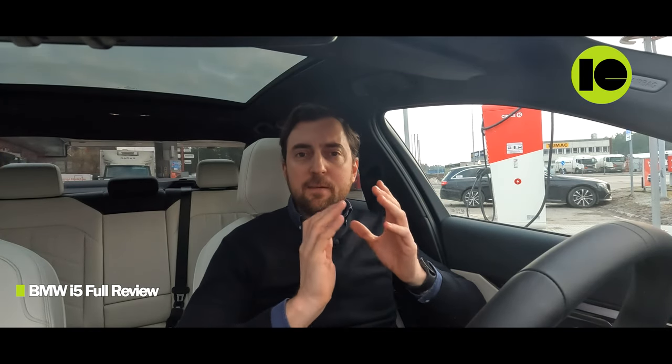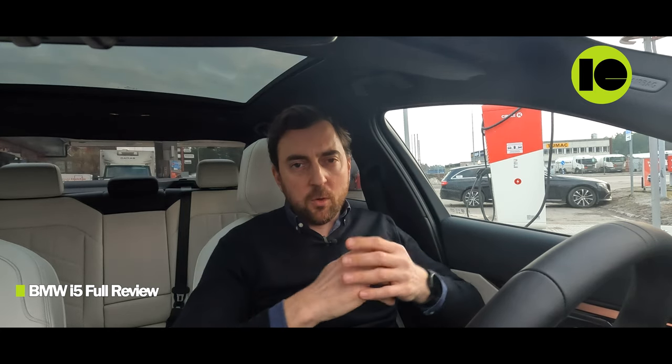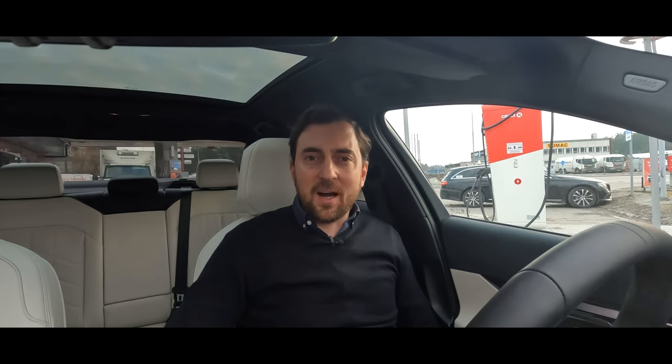If you want to know more about the BMW i5, I recently released a full review where I test the driving dynamics and go through all the details — the exterior, interior, menu systems, software, and more. Don't miss that one — here is the link.